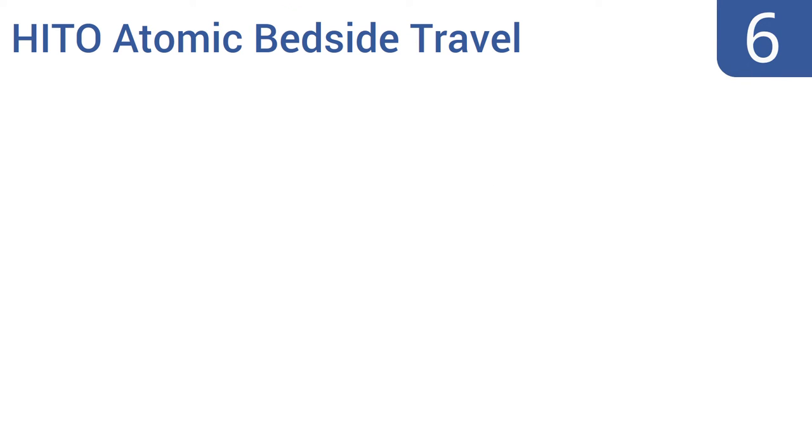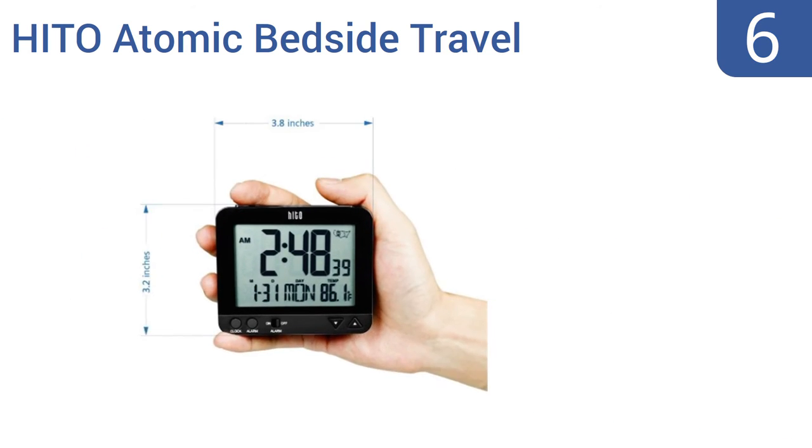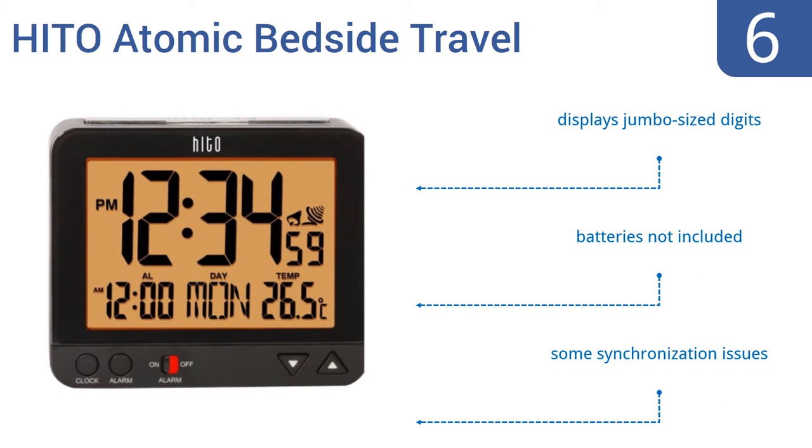Coming in at number 6 on our list. When darkness falls, the nightlight feature of the Hito atomic bedside travel alarm clock automatically illuminates, creating a softly glowing face that can tell you the time, date, and temperature all night long — but doesn't shine so brightly as to rouse a sleeper. It displays jumbo-sized digits. However, the batteries aren't included, and it does have some synchronization issues.